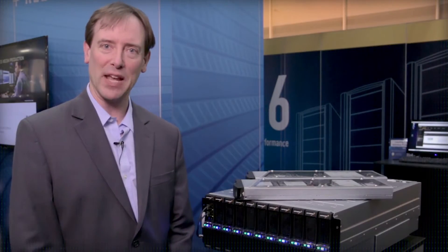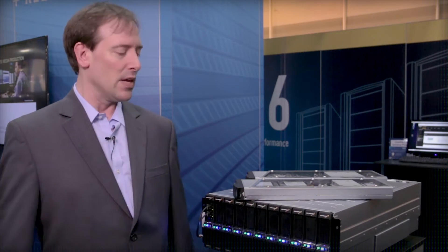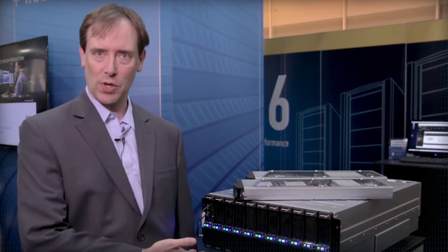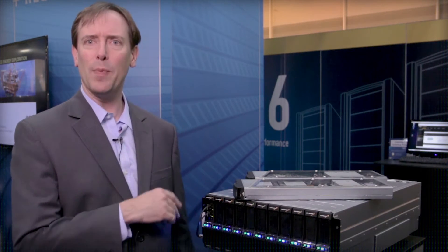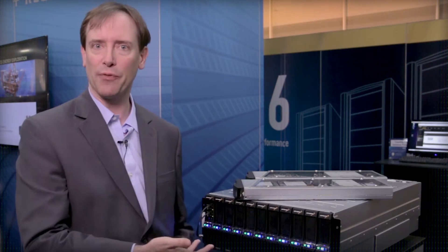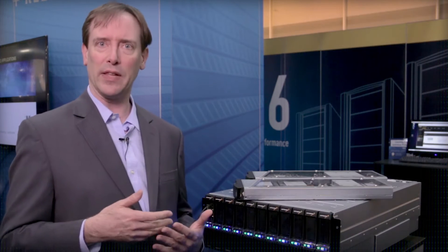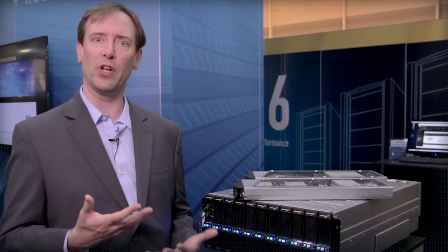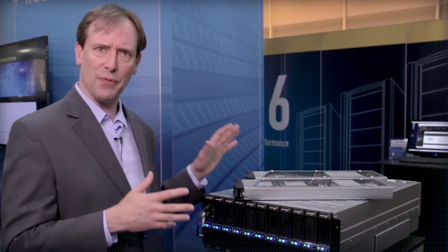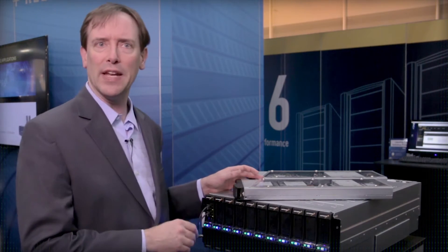Let's talk scalability, given that Panasas is after all a hybrid scale-out NAS solution. What I have next to me here is an ActiveStore 16 shelf, and we have two basic types of elements that you use to scale a system. At a very high level, you just add more shelves, and every shelf that you add grows both the capacity and the performance. We talk a lot about scaling linearly the performance, manageability, and reliability of the system. Fundamentally there are two different elements: the storage blade and the director blade.